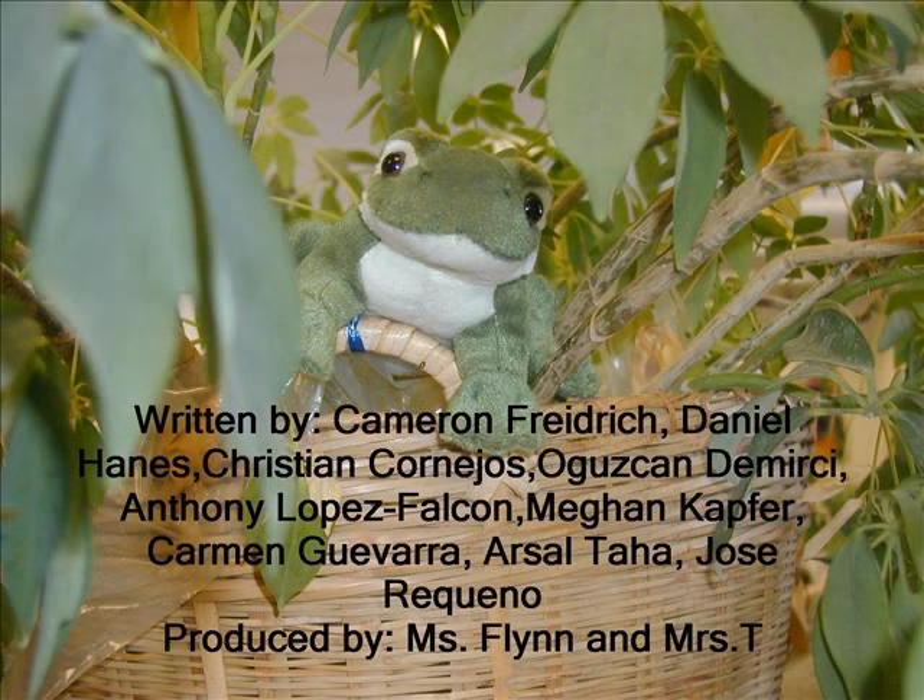Written by Cameron Friedrich, Daniel Haynes, Christian Canejos, Ojan Demirci, Anthony Lopez-Falcon, Megan Kafer, Carmen Guevara, Arcel Taha, and Jose Requeño. Produced by Miss Flynn and Mrs. T.